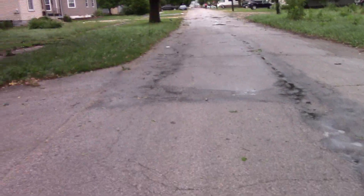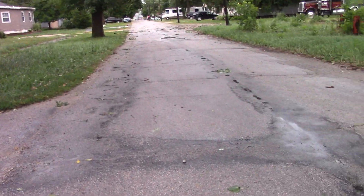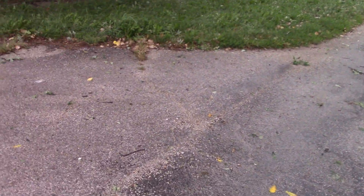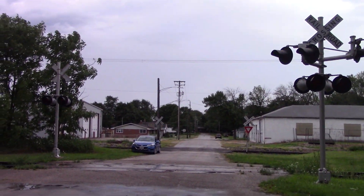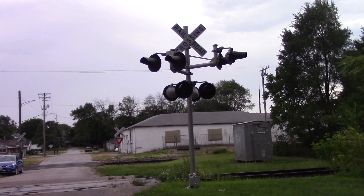They've used the line for storage ever since, but now that line's looking pretty unmaintained these days. Now looking west, here's a look at the eastern signal.